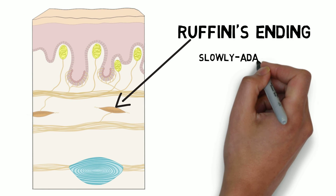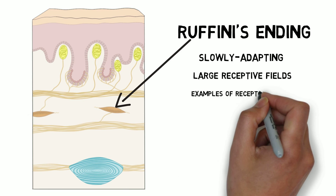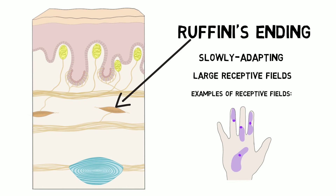Ruffini's endings are slowly adapting receptors with large receptive fields. They are poorly understood, but seem to respond most to skin stretching, like what would occur with the movement of the fingers. This information might be especially important in generating awareness of finger and hand position.